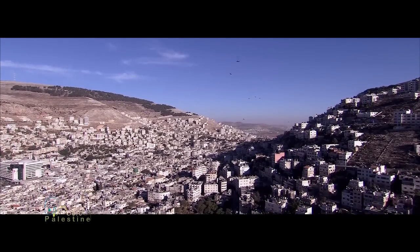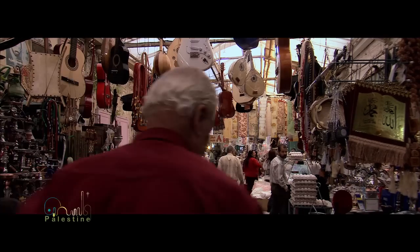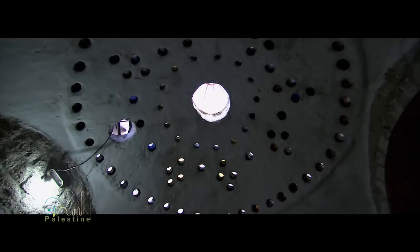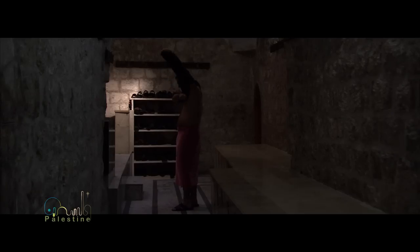Until you arrive to Nablus, one of the oldest cities in the world. A walk inside the city takes you back in time to the Ottoman era, especially if you decide to take a Turkish bath in the old Turkish bath house in downtown Nablus.